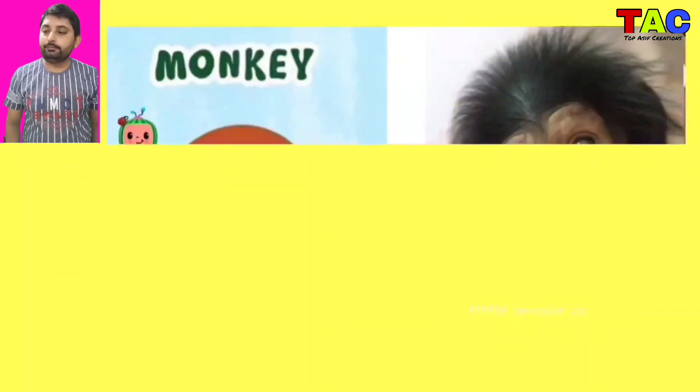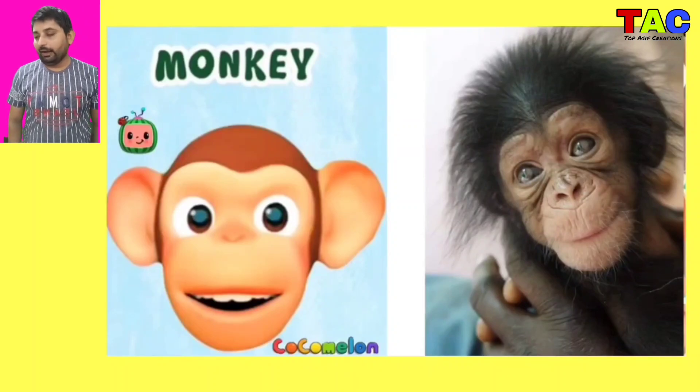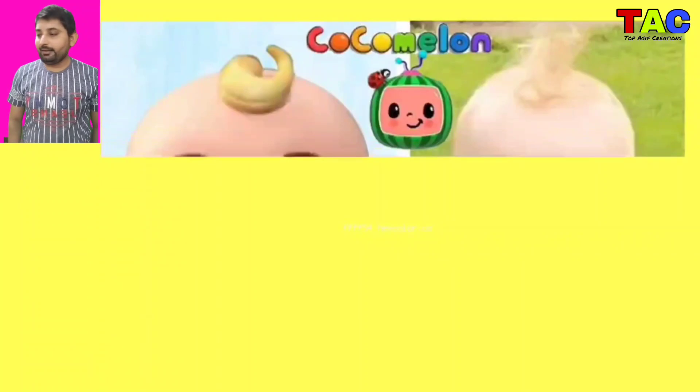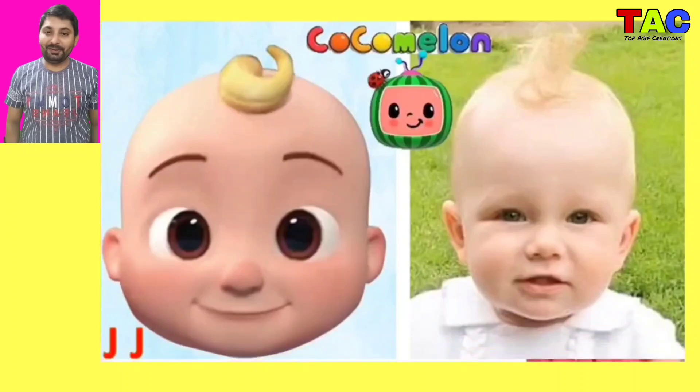And the next character is Wolf, Wolf character in real life looking so nice and looking so beautiful. And the next character is Monkey again, wow this Monkey character in real life looking so nice and looking so beautiful. And the next character is CoComelon, wow looking so cute CoComelon character in real life looking so nice.